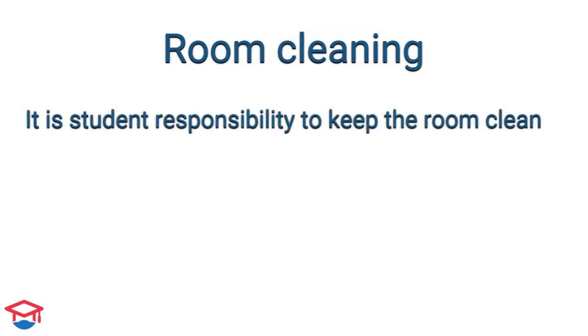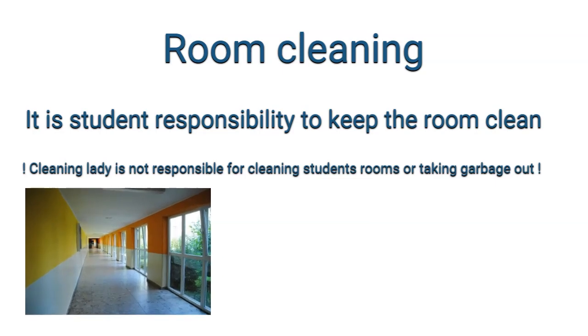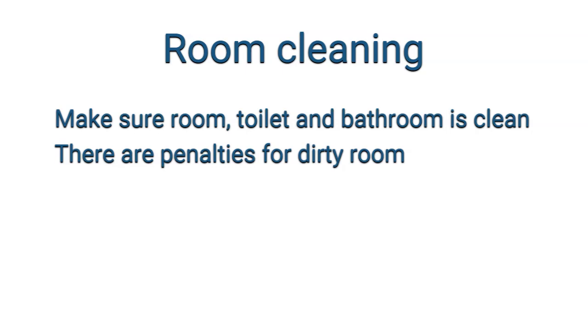It is your responsibility to keep your room and common premises clean during your stay. Cleaning staff take care only of common areas such as corridors, kitchen floors, toilets, and bathrooms shared by all students. They are not responsible for cleaning your room or taking out the garbage. Every student is responsible for their own room, and if the room is not clean, the student can be penalized.